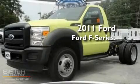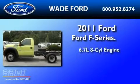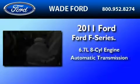This is a brand new 2011 Ford F450. It features a 6.7-liter 8-cylinder engine and an automatic transmission.